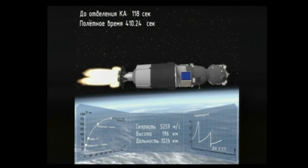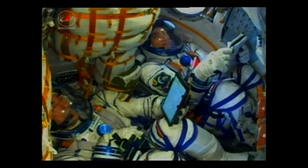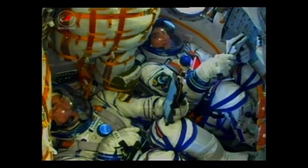Seven minutes now into the flight, and that single engine of the third stage is continuing to work just as it should.